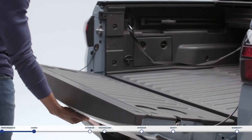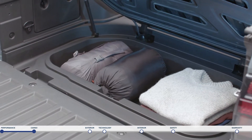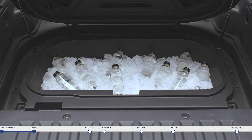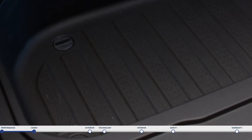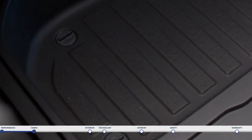When it comes to storage, there's a lot to like. The underfloor storage is sealed to keep water and dirt out, so no matter what activities you have in mind, your items stay clean. Conversely, you can also use the storage for wet and muddy items so your cabin stays clean. It even comes with two one-way drain plugs so you can wash it out.